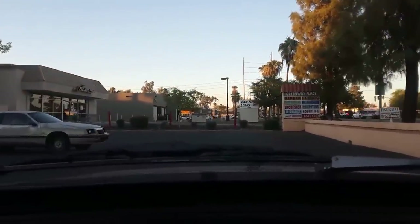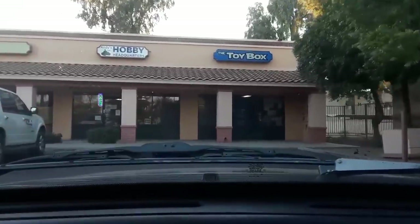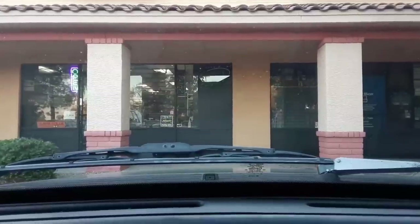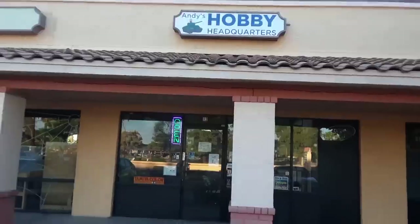So, my little home away from home. I think you guys will like this. Place I could not live without. So, I'm here at Andy's Hobby Headquarters. Let's go in and take a look at what he's doing. He's working on one of his videos, so you get to see a little bit of behind-the-scenes action going on.